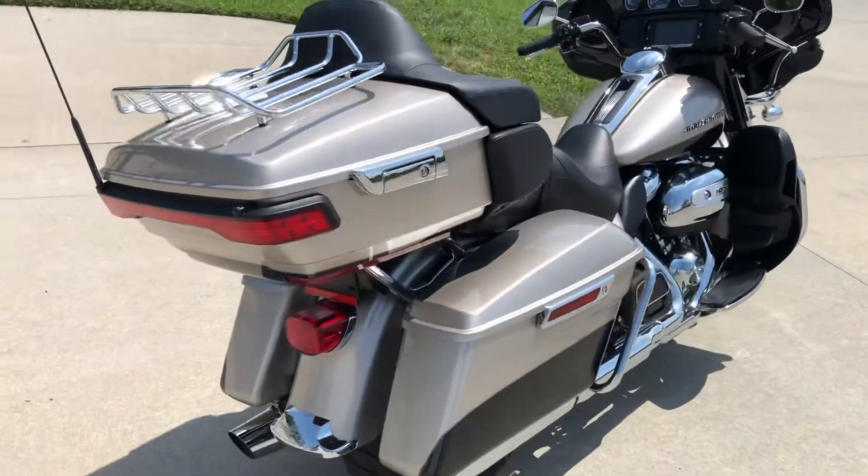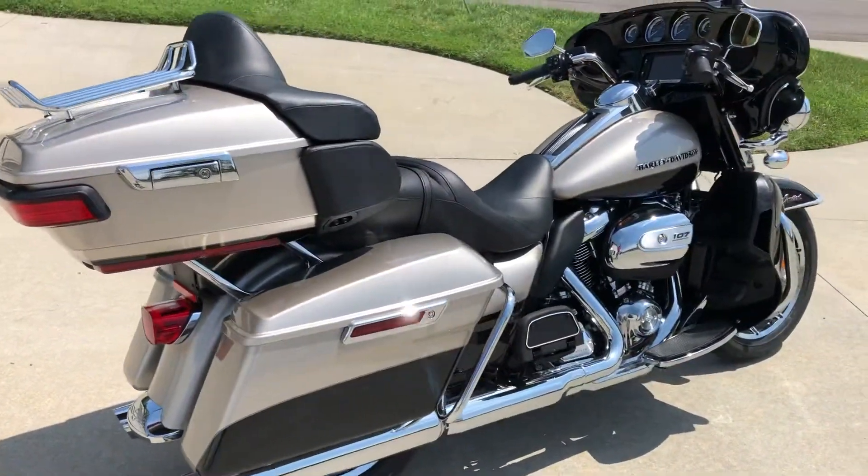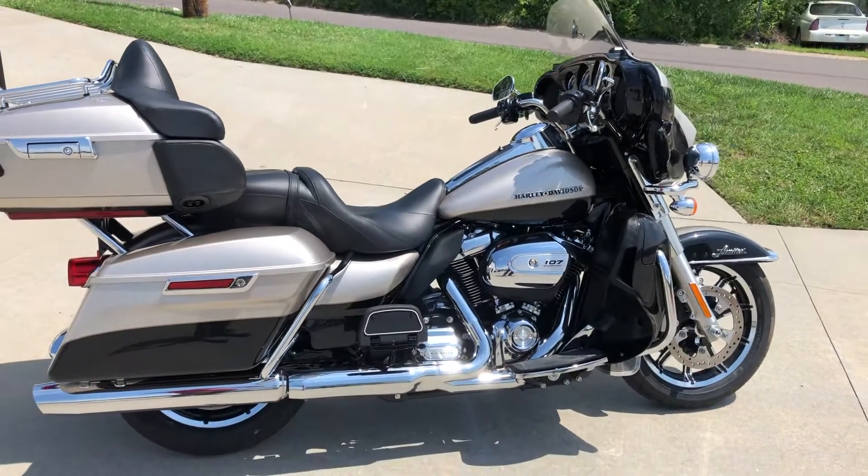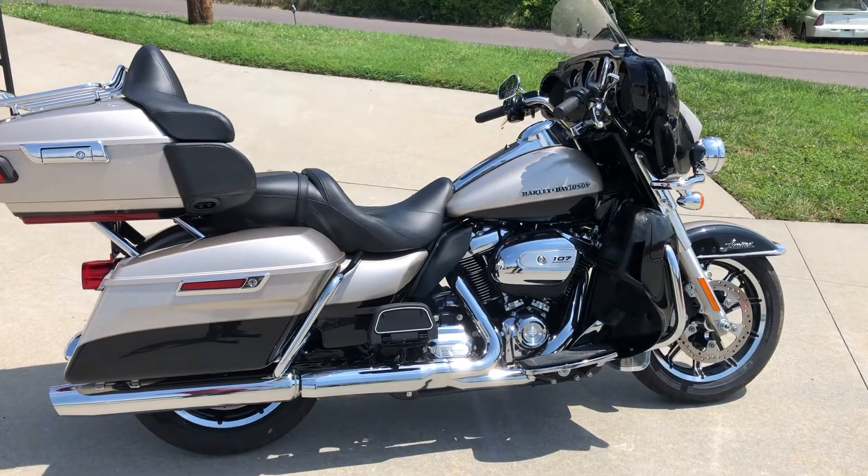If you're wanting to buy a new dresser and you want to save thousands of dollars, you've got to check this one out. You'll save a bunch — it's like new. Come check it out.